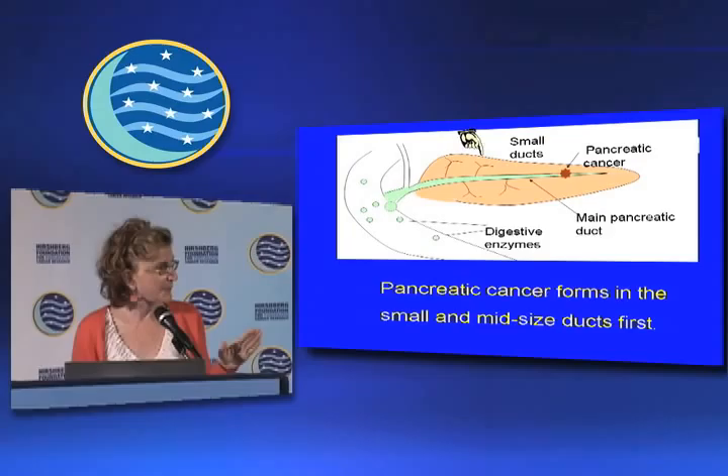My goal is to diagnose the disease before it becomes invasive, when it's still curable. The pancreas has two jobs: one is to make the insulin that controls your blood sugar, and its second job is to make the enzymes that help you digest your food.